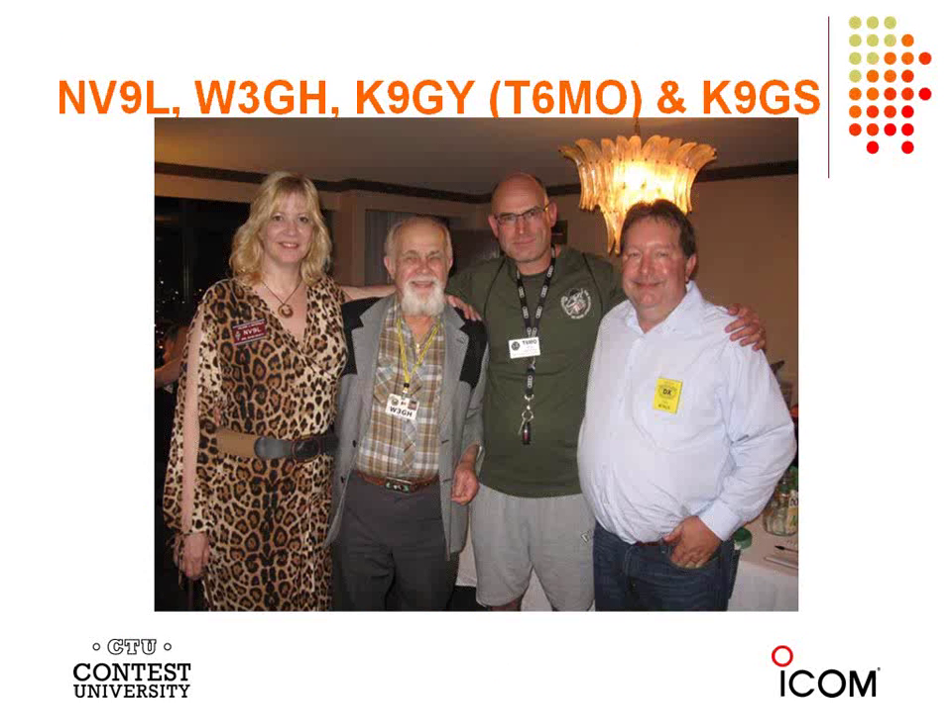Here are some folks from last year at Dayton having fun. There's Valerie NV9L, now the contest and DX contributor on the popular Ham Nation show. There's Bob W3GH, a top band DXer extraordinaire. K9GY, who operated for many years as T6MO, just won the Intrepid DX Award which will be presented at Dayton — we're very proud of Eric. Also K9GS from last year.